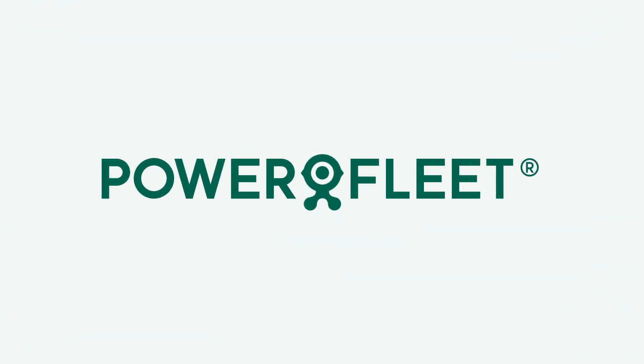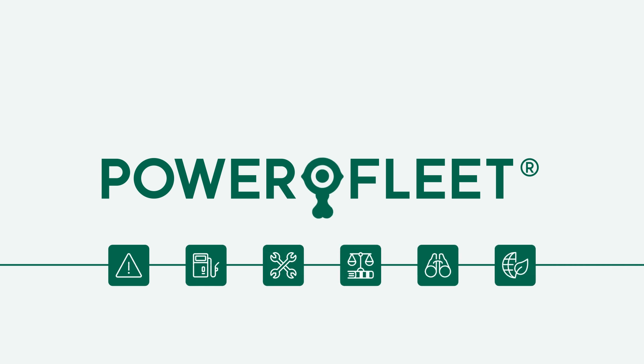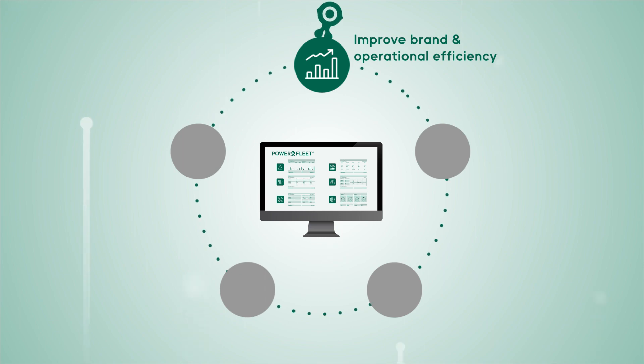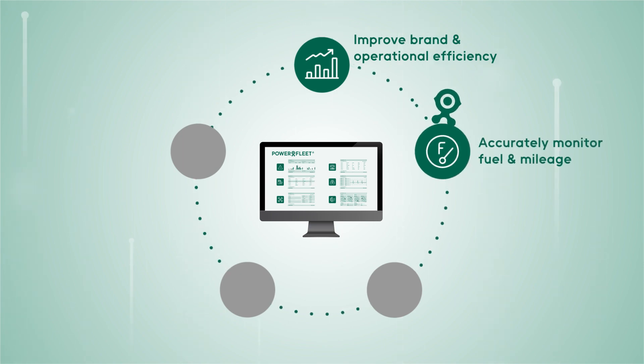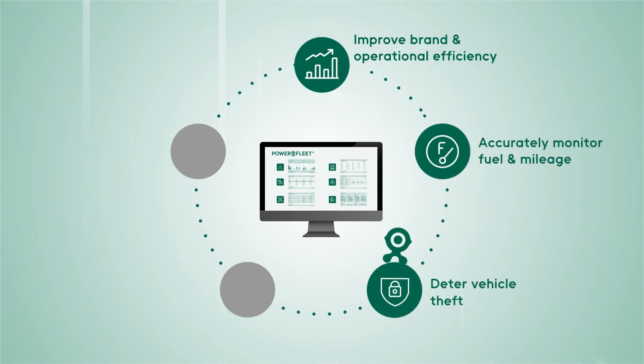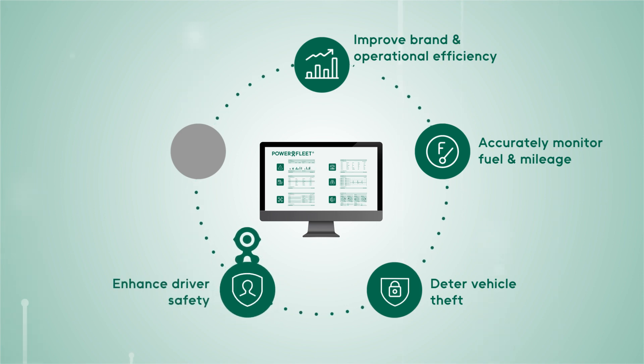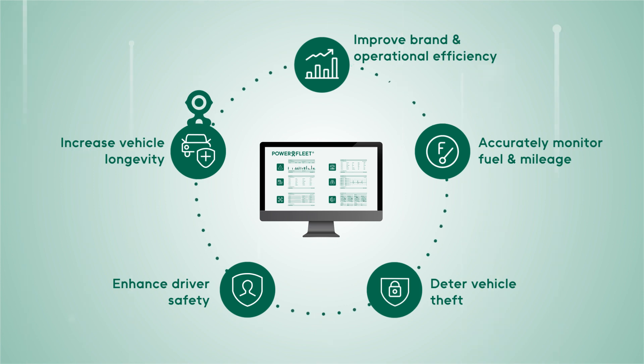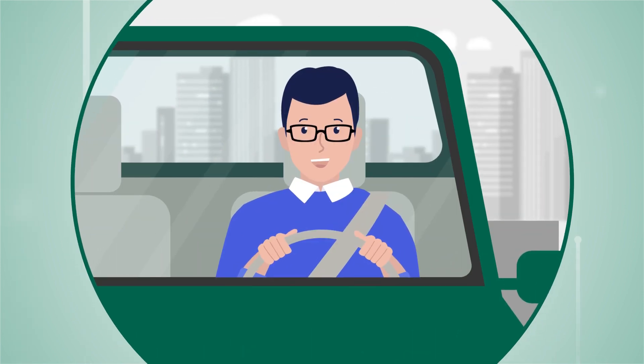PowerFleet's Unity platform and market-leading car rental and leasing solutions enable you to improve brand and operational efficiency, accurately monitor fuel and mileage billing, deter vehicle theft, enhance driver safety, increase the longevity of your vehicles by better managing utilization and maintenance, and keep your customers happy.